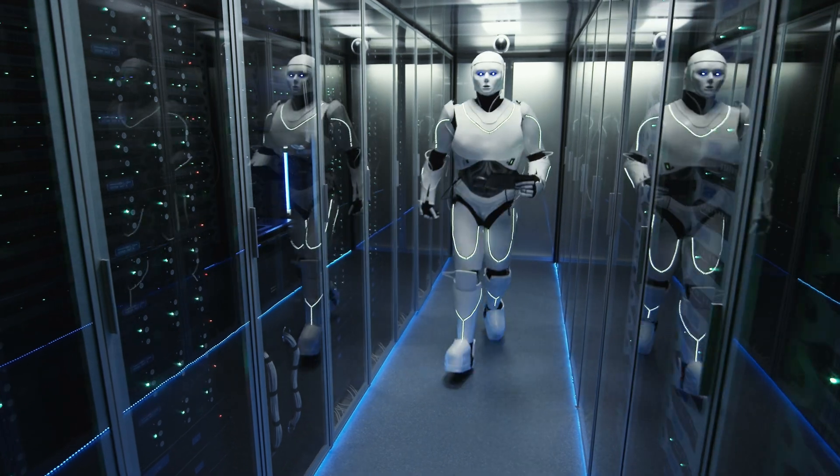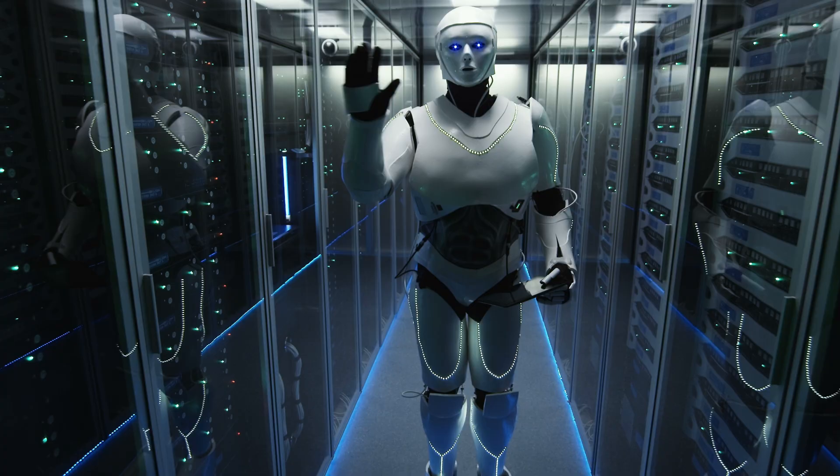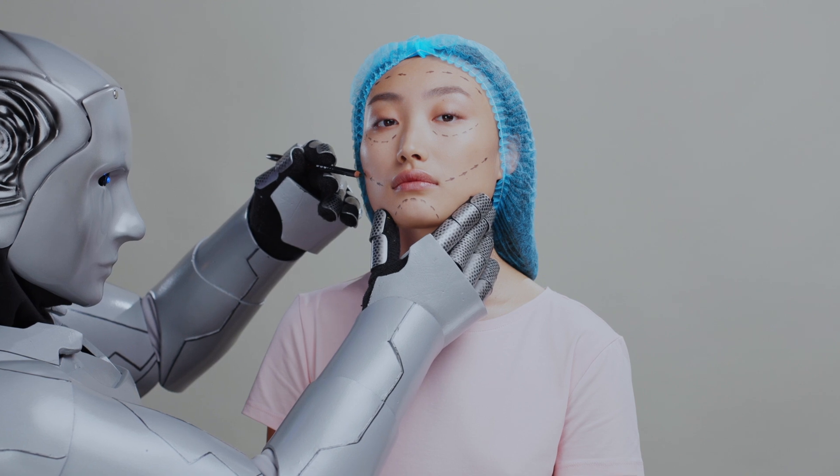Hey everyone, today we're diving into a hot topic buzzing around lately, and that is AI. I know this term triggers mixed feelings, especially in the photography space. Some fear it as a potential job stealer, resisting the wave without giving AI a fair chance.